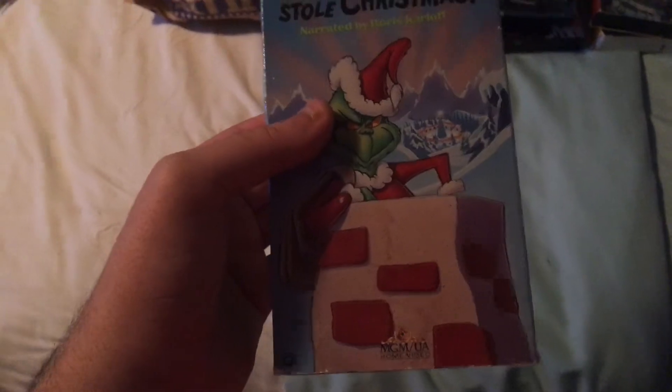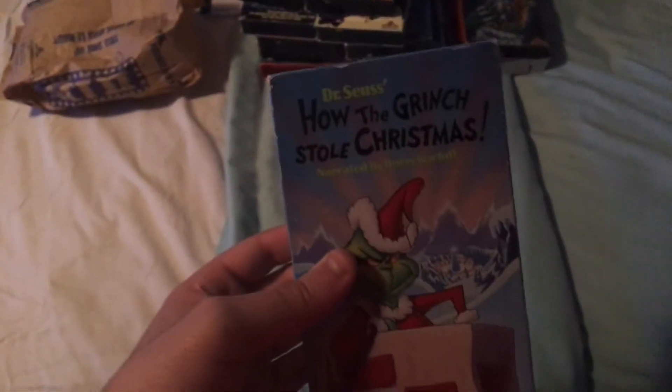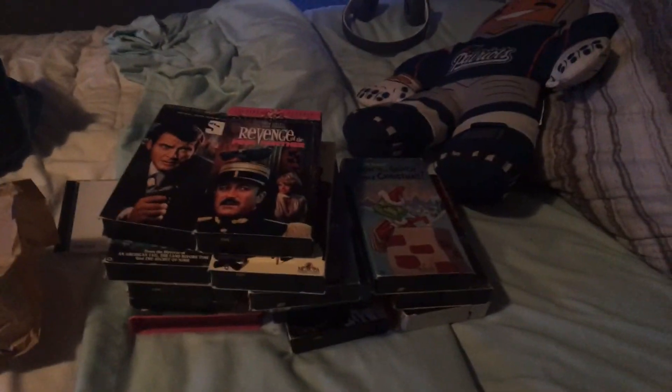Now, here's the last VHS. I did used to have the 2006 50th Birthday Deluxe Edition DVD from Warner Home Video, but unfortunately the disc was scratched, so I got the VHS copy of this. I might give this a watch in December. And there you have it — that's going to be it for my MGM VHS Collection 2020 Edition. Stay tuned for my next collection video coming soon.